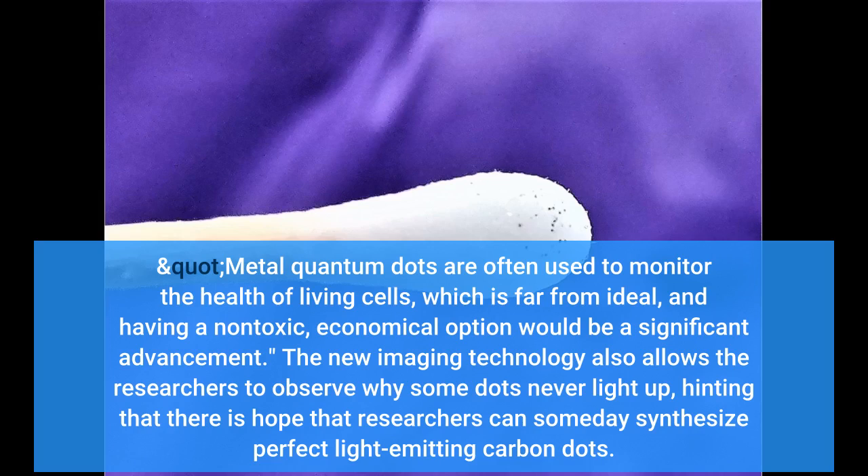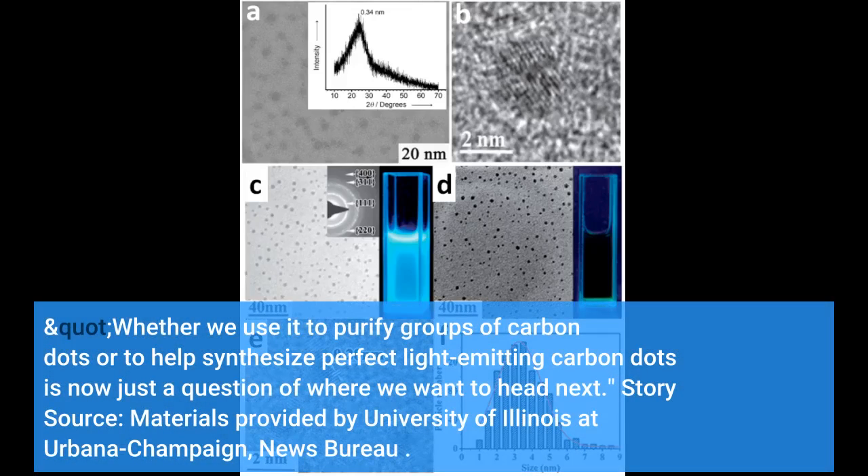The new imaging technology also allows the researchers to observe why some dots never light up. We now know that we have an instrument that identifies the problem, Grubel said. Whether we use it to purify groups of carbon dots or to help synthesize perfect light-emitting carbon dots is now just a question of where we want to head next.